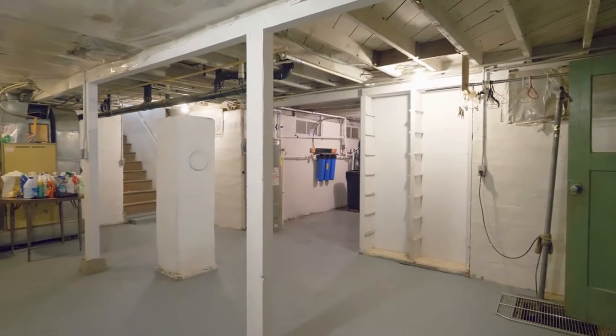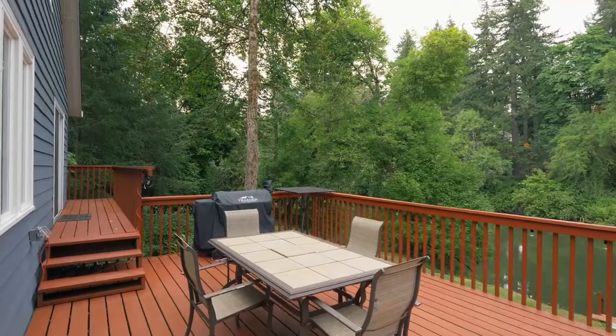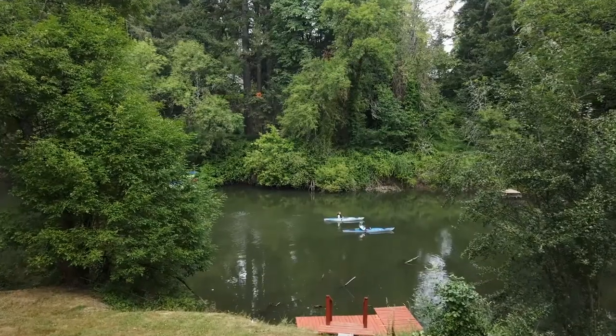Plus a large basement for any number of uses. Savor the ever-changing riverfront scenery and quiet activity on the water.